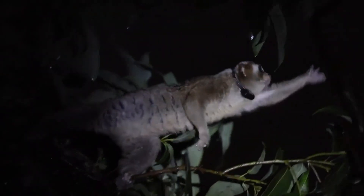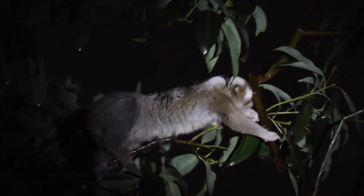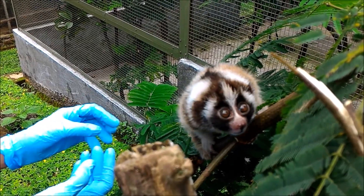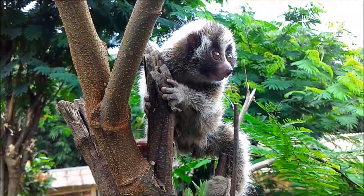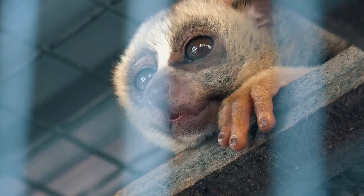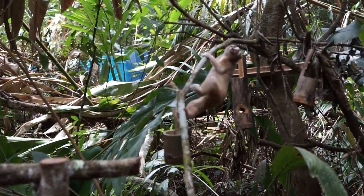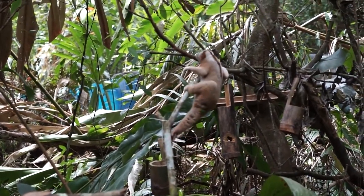Hello there, YouTubers! Braced to go on the ultimate nocturnal safari, exploring the mysterious world of the Slow Loras. If you haven't seen these tiny wonders before, you're in for a delightful surprise. Consider them the best-kept secrets of the animal kingdom, and today we're shedding light on their fascinating existence.